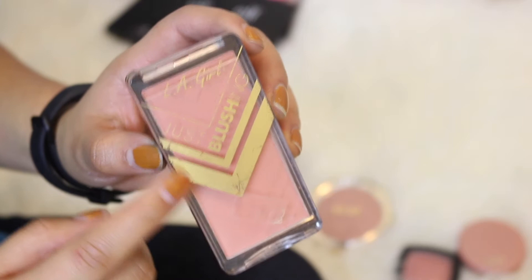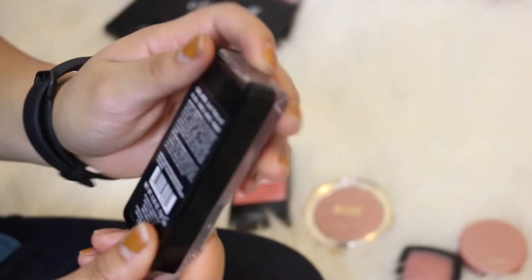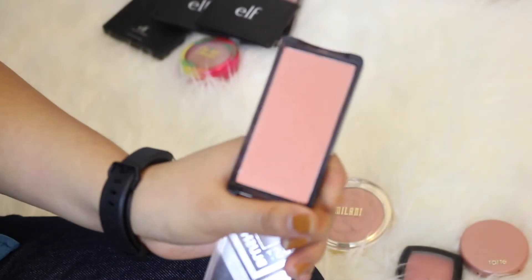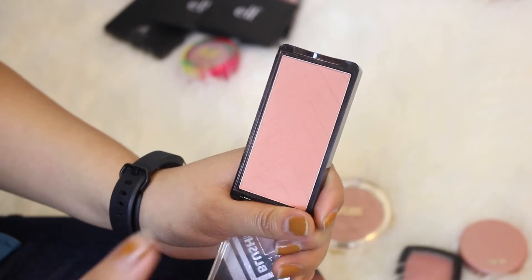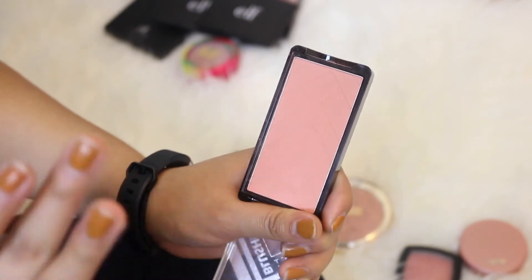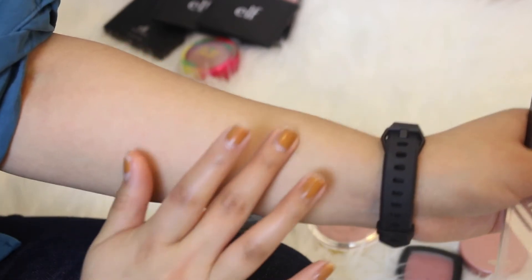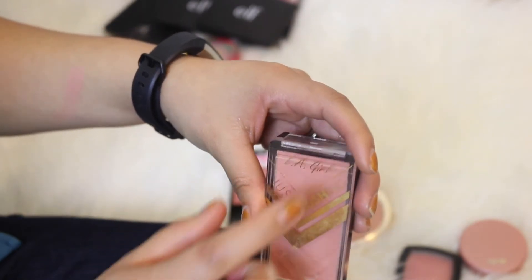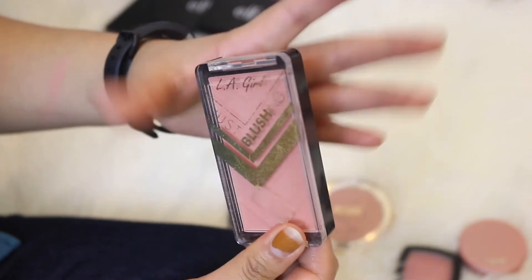This over here is an LA Girl Just Blushing blush in the shade Just Natural, which I really like. It's nothing too unique but I feel I do have one or two similar colors. Even so, I've already made up my mind to keep this because it's a great everyday blush to wear especially when going to work. I got this from Ulta — I believe LA Girl is only sold at Ulta or Duane Reade.